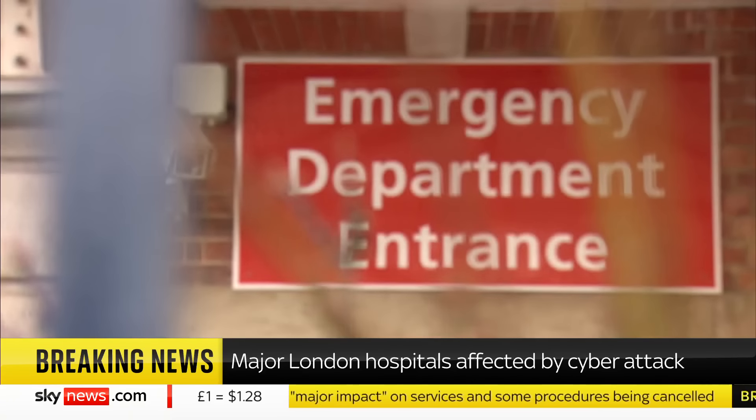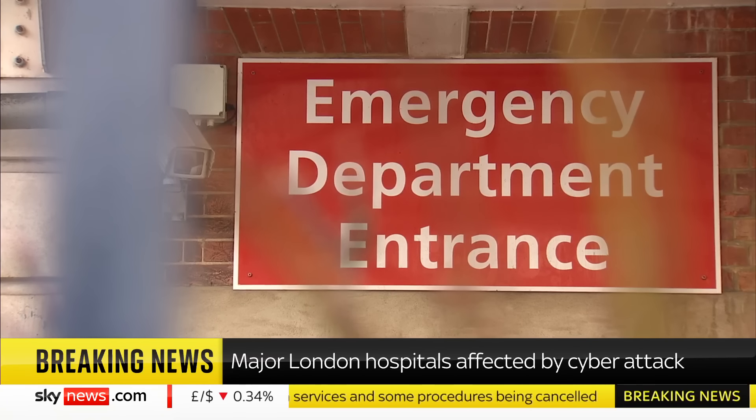What they're describing as a critical IT incident has affected Synovus, a company that provides pathology services to those hospitals. Pathology would be any test that you have done as part of a procedure at hospital or during an operation. But one of the critical things that pathology services would do, for example, is match blood types to a patient who's undergoing treatment.